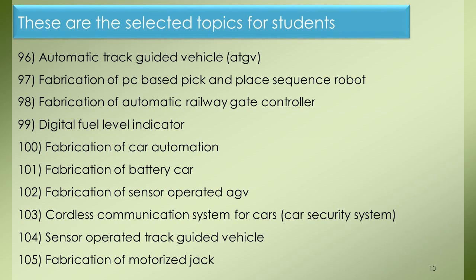Project 96: Automatic Track Guided Vehicle. Project 97: Fabrication of PC-Based Pick-and-Place Sequence Robot. Project 98: Fabrication of Automatic Railway Gate Controller. Project 99: Digital Fuel Level Indicator. Project 100: Fabrication of Car Automation. Project 101: Fabrication of Battery Car. Project 102: Fabrication of Sensor Operated AV. Project 103: Cordless Communication System for Car Security System. Project 104: Sensor Operated Track Guided Vehicle. Project 105: Fabrication of Motorized Jack.